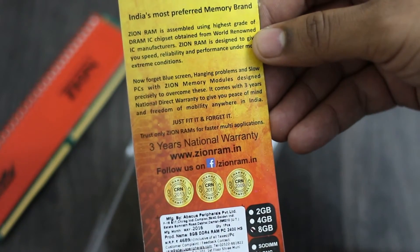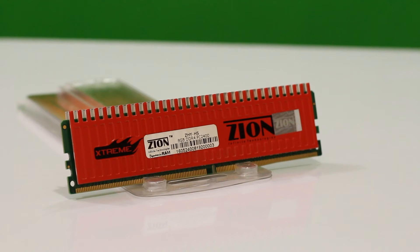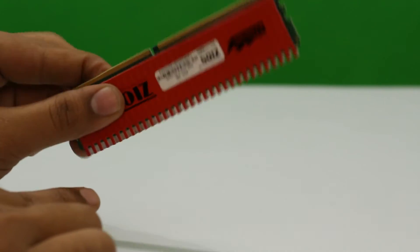There are no warranty documents included with this RAM, so it's easy to replace it without any paperwork for the almost 3-year warranty period. It's an 8GB DDR4 RAM clocked at 2133MHz frequency at 1.2V. If your motherboard has 4 RAM slots, you can expand up to 32GB and even use them in dual channel.